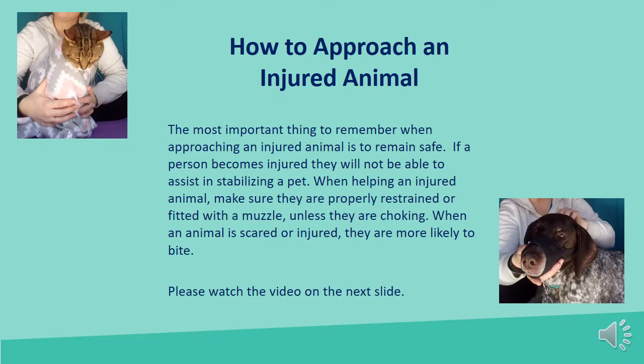How to approach an injured animal: The most important thing to remember when approaching an injured animal is to remain safe. If a person becomes injured, they will not be able to assist in stabilizing a pet. When helping an injured animal, make sure they are properly restrained or fitted with a muzzle unless they are choking. When an animal is scared or injured, they are more likely to bite.